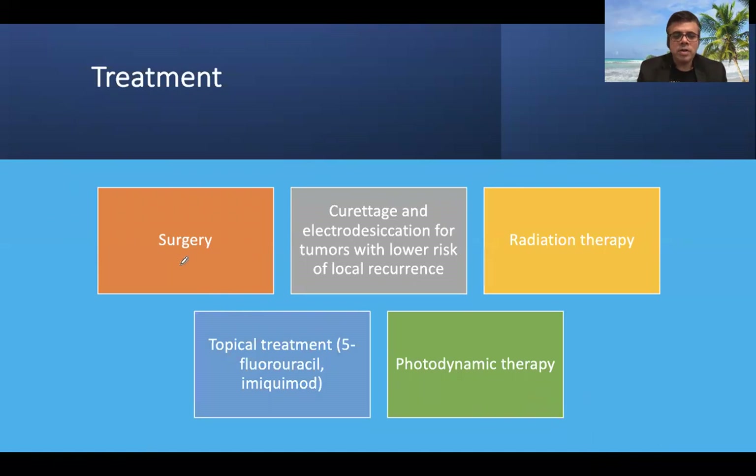Regarding treatment, surgery is usually indicated. Curettage and electrodesiccation may be indicated for tumors with lower risk of local recurrence, i.e., small tumors. Radiation therapy, photodynamic therapy, and topical treatment with 5-fluorouracil are also indicated. A multimodal therapy is the treatment of choice in basal cell cancer, with specific modalities indicated based on individual case details.